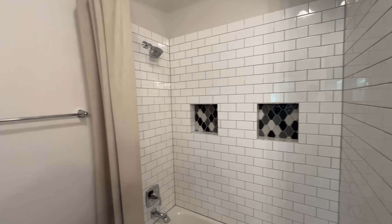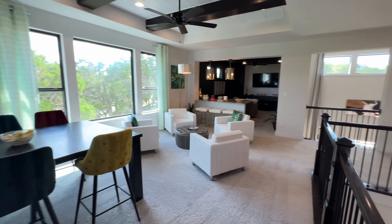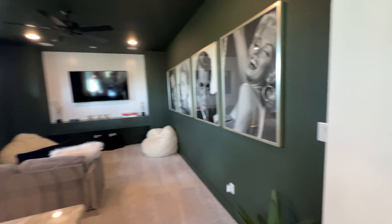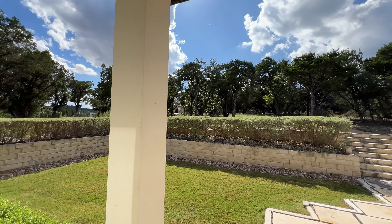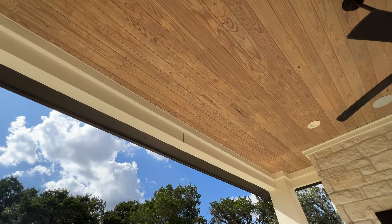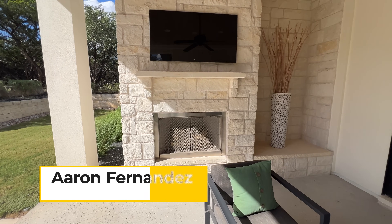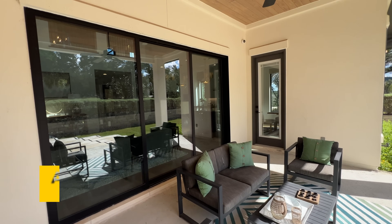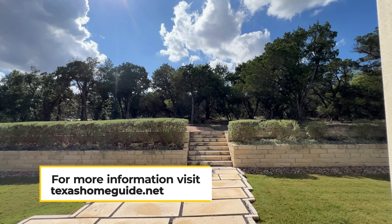Everything in this entire home is very uniquely and beautifully done, and it all flows together very well. Coming out into the backyard, you open up into this beautiful green belt oasis area. You have a covered patio for shade to enjoy the beautiful Texas weather, a built-in fireplace on the back side of the covered patio, and the builder has designed the area as an extra seating area. There's lots of space and land between you and your neighbors, making it very private.